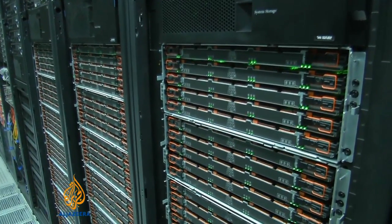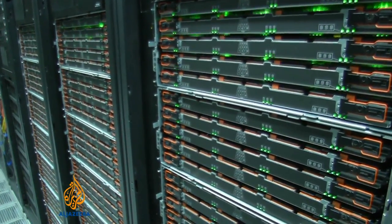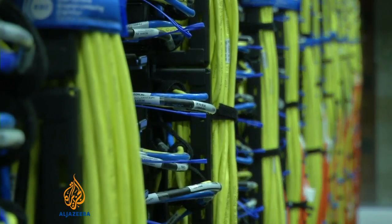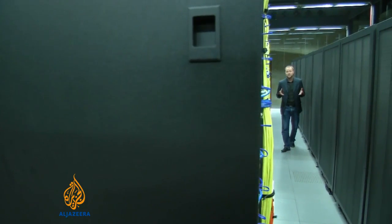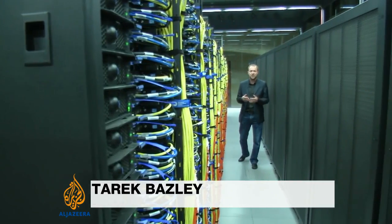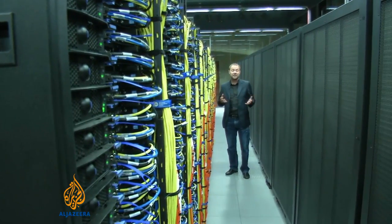But supercomputers are expensive. This one uses around $2 million worth of electricity each year and needs updating every three years. They've just spent $25 million on an upgrade, but this is not the world's fastest supercomputer — there's one in China 20 times the speed. It is one of the fastest in Europe, and according to its creators, one of the most beautiful.